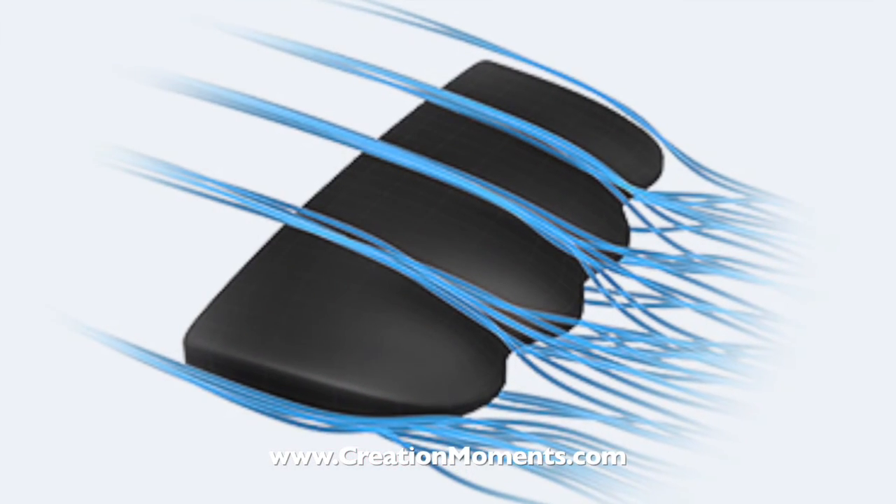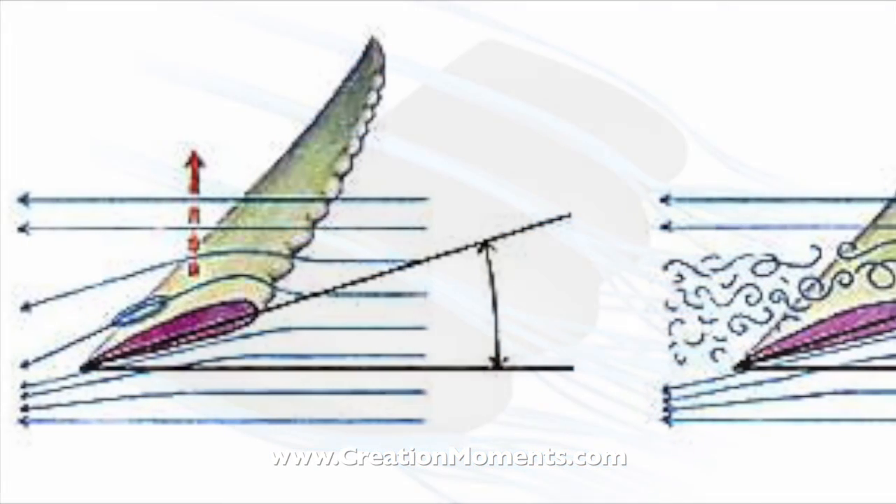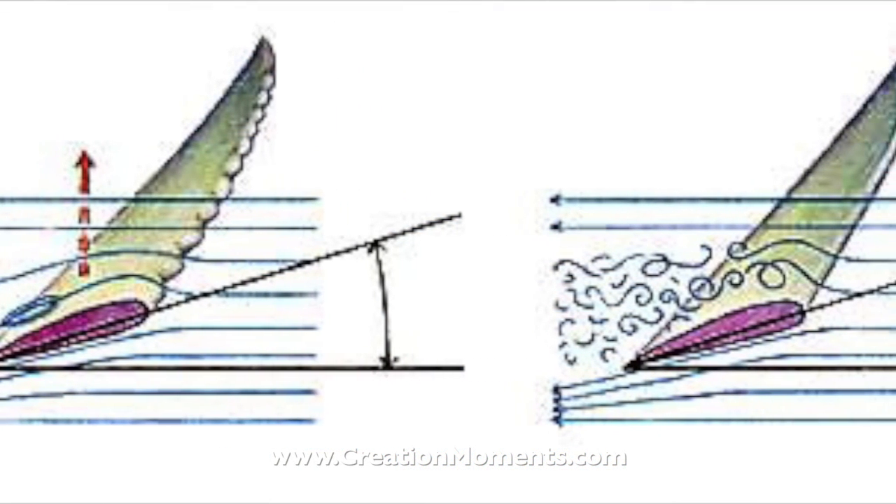Testing revealed that the bumps result in an almost 10% increase in the lift of a fin or blade. It also decreases the drag by one-third.